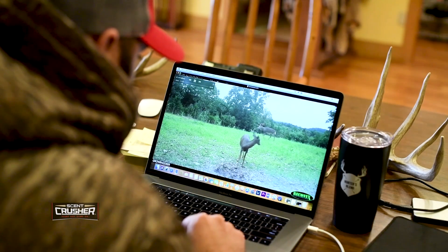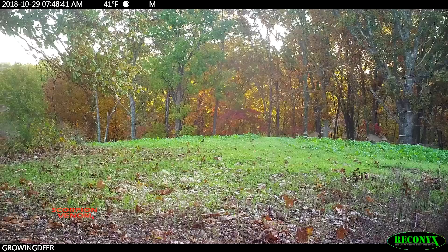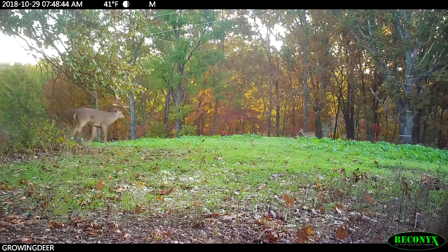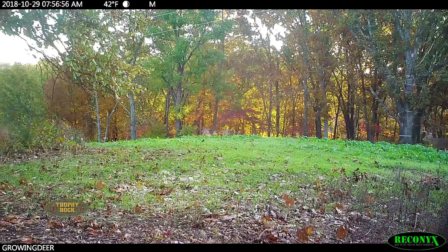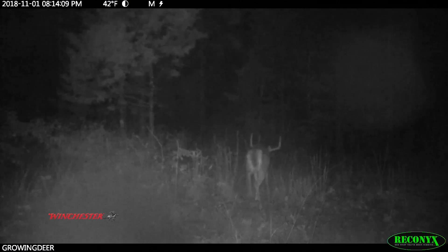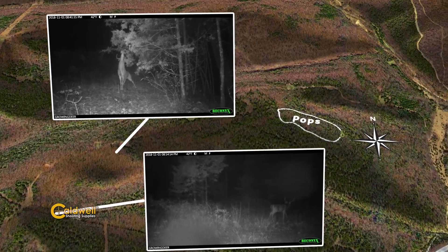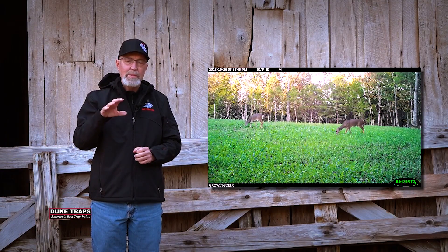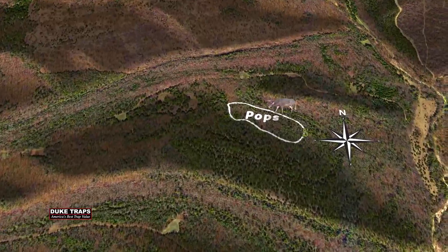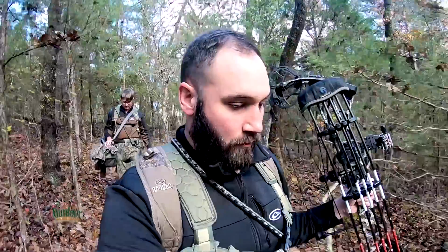Recently, while going through some camera cards, Daniel picked up a trend – it seemed bucks were cruising the downwind side of food plots scent-checking for does. November 1st, Frost showed up in front of our camera sites we call Crossroads, then at the Blackberry Patch scrape, headed right for the Pops food plot. Knowing this pattern and that several does were using the Pops food plot, Daniel thought there was a good chance Frost or another mature buck would cruise on the downwind side scent-checking the area. So Daniel and Owen decided to hunt the Summit stands they'd hung earlier – this would be the first time that location was hunted.